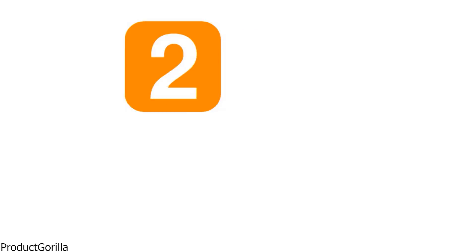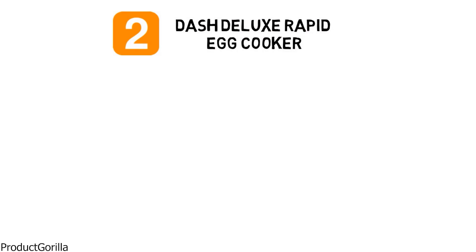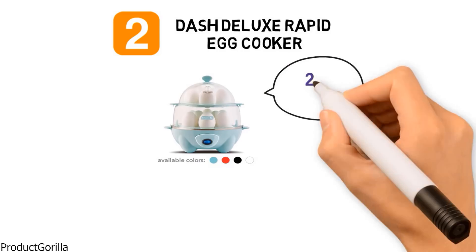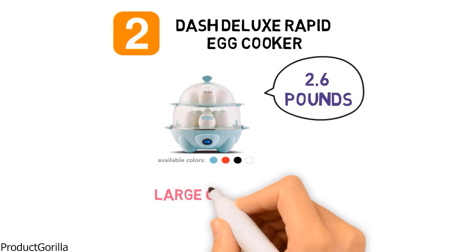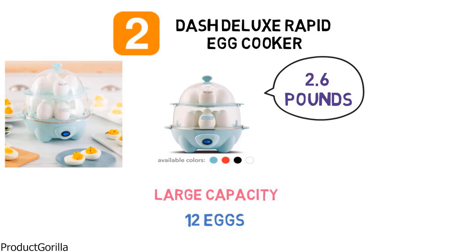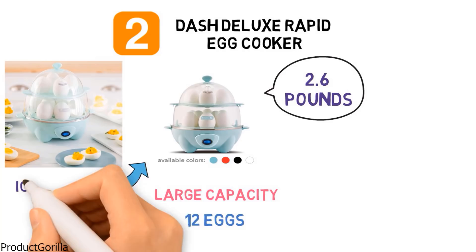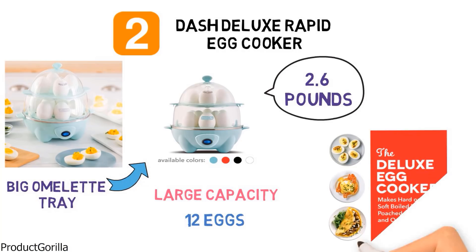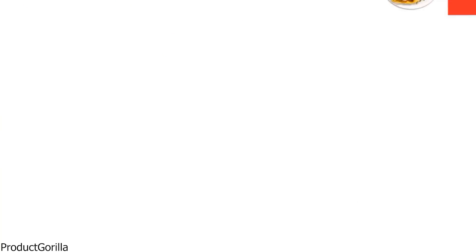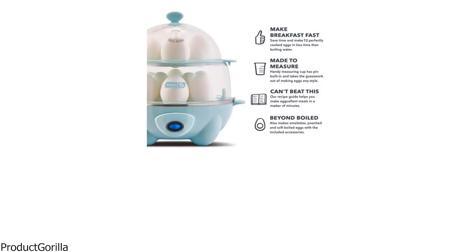At number 2, we have the Dash Deluxe Rapid Egg Cooker. The dimensions are approximately 9 by 8 by 10 inches, and it is 2.6 pounds in weight. It has a large capacity and can boil up to 12 eggs to soft, medium, or hard-boiled. You can also make up to 7 poached eggs or individual omelettes at a time, or utilize the big omelette tray to make one delicious dish. This egg cooker is really easy to use — simply choose your preferred method and set the timer.